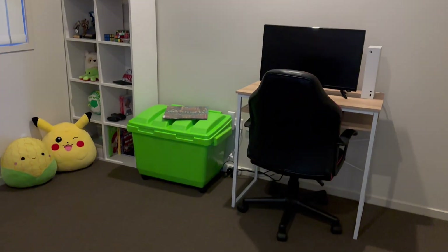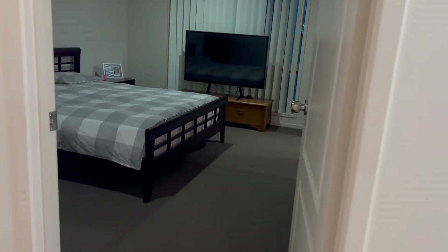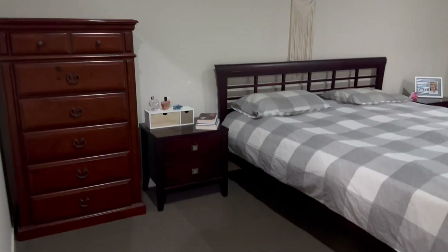Bedroom number three has built-in robes, plenty of room, vertical blinds, split system air conditioning, and lovely modern downlighting throughout the home. Across the hallway, we've got this huge master bedroom. The carpet is in excellent condition, and we have a walk-in robe and a lovely ensuite with a separate shower, vanity and toilet.